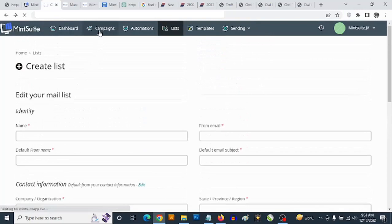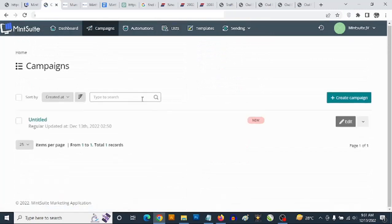If you go to campaigns here, you can create your email campaign and then send it to your own list. These are digital marketing tools that you will normally have to pay monthly fees for, but with Mint Suite you will not have to pay monthly fees.